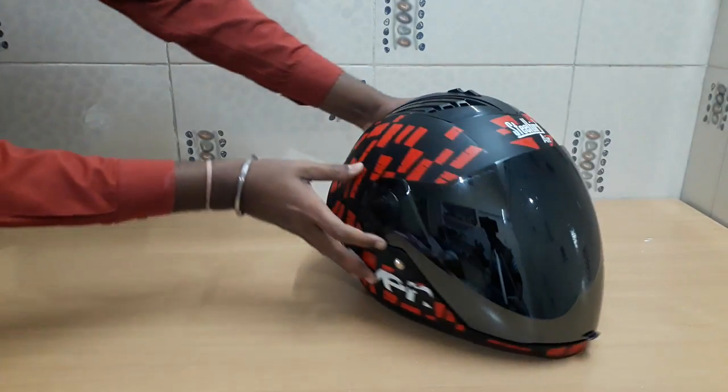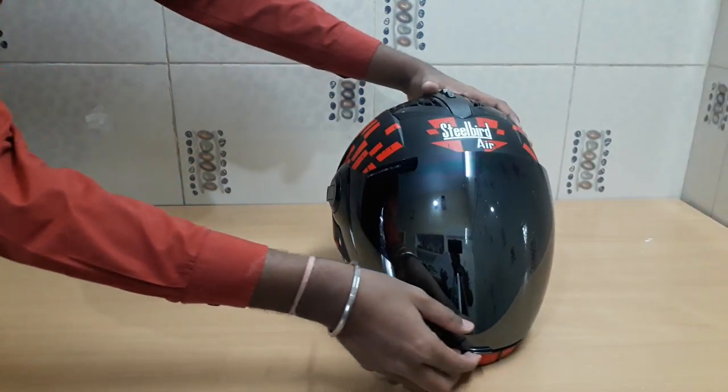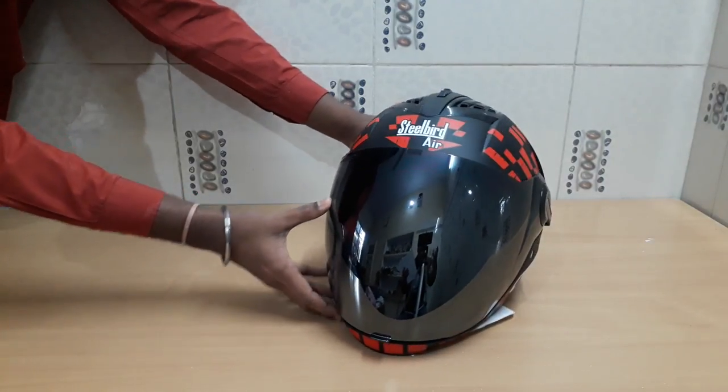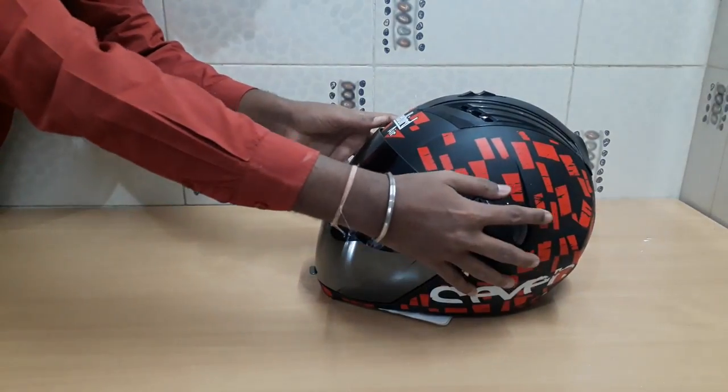The visor is iridium coated and available in four colors: gold, blue, rainbow, and silver. This is a very good feature — you get all options in one helmet, because after all you are buying an expensive product and the company has considered all your comfort, choice, and taste.